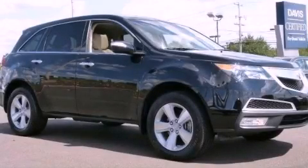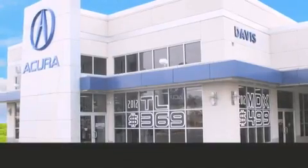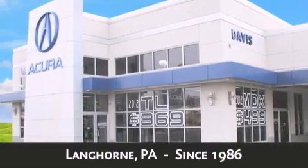Stop by today and test drive this vehicle for yourself. Davis Acura is located in Langhorne, Pennsylvania, where we have serviced the community since 1986.